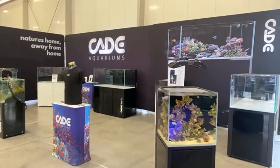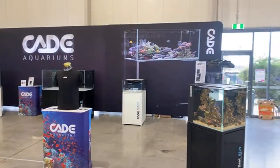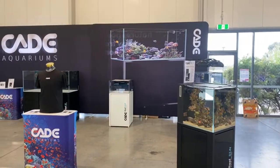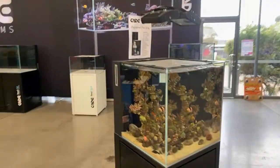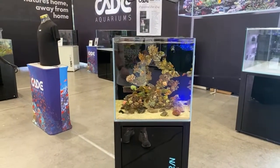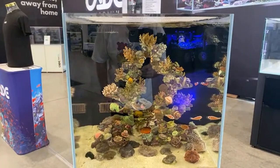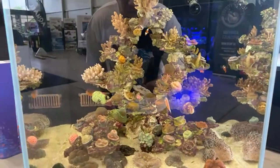Moving on over this way, we've got the Cade booth, which has a huge presence at the show. These guys have a heap of new products coming out in November, and you will see them all here at the show. From this beautiful completely set up Cade Reef Mini — have a look at how nice this is — absolutely stunning. Beautiful tree, four clowns in there, two pairs of different clowns. And I think I saw an angelfish in there as well. Beautiful, lovely angel.